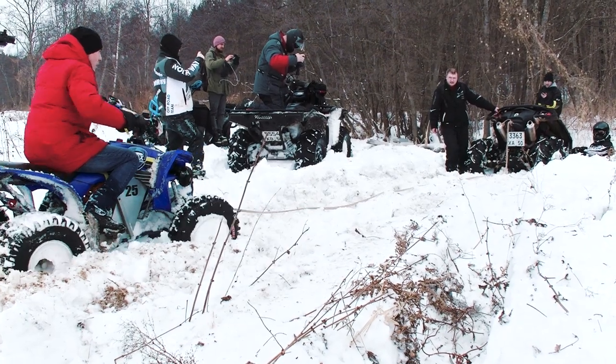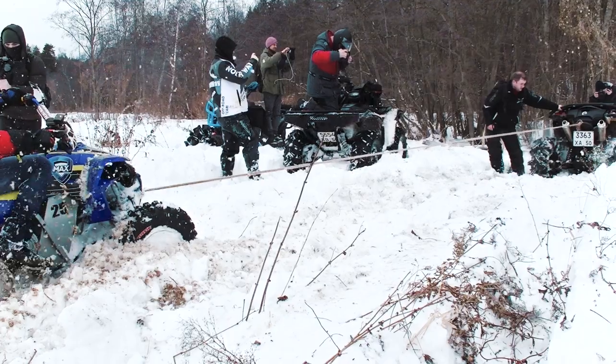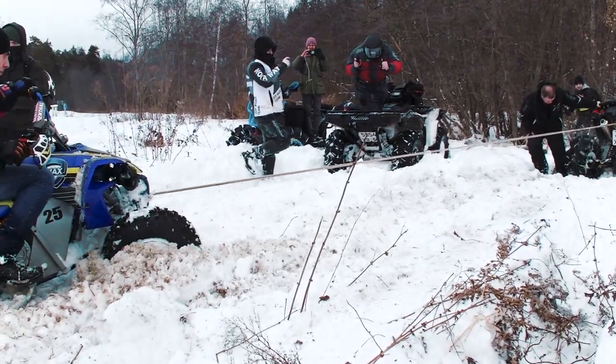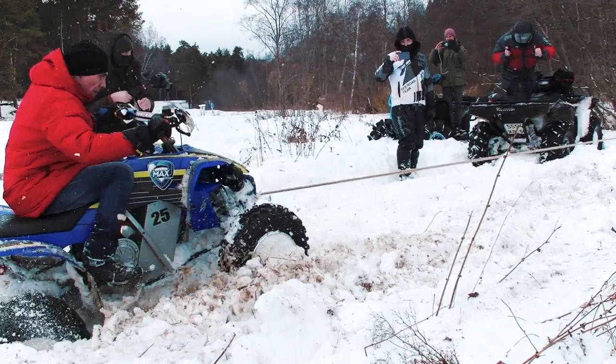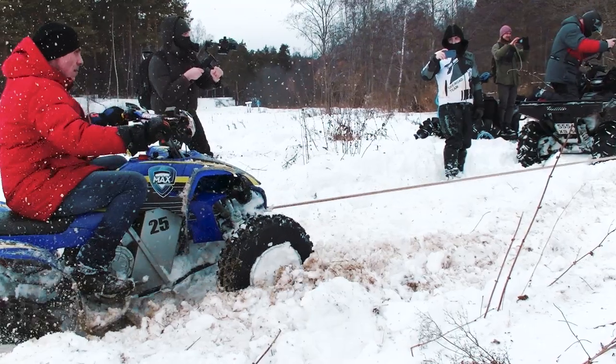And again it is time for our electric hero. Of course it is much lighter than the Punisher, but we remember it has insane electric power and torque — so maybe it is able to pull the heavy quad out of the swamp. Well, we were shocked, but it managed to do that. But how?